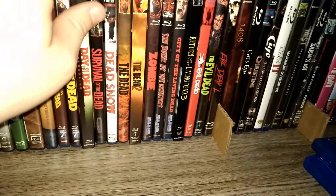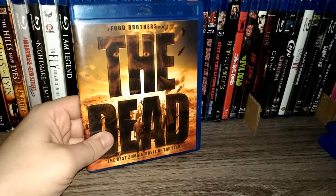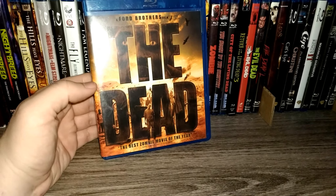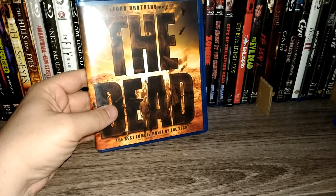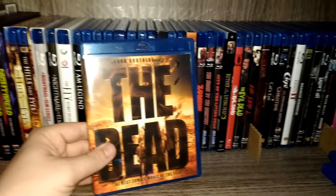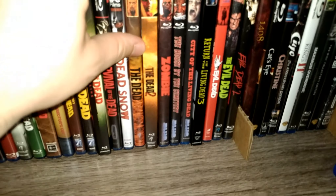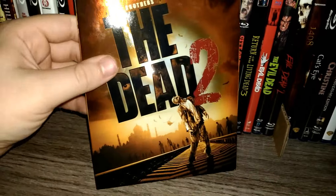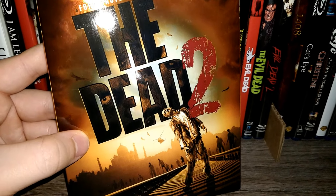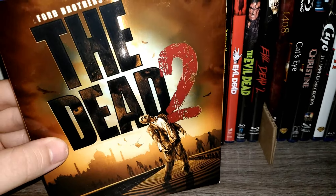One of my favorites in this section is probably The Dead — it's a really cool film, filmed in Africa. I love the fact that the zombies look so realistic, really cool makeup effects. It's just something that's never been done before and I really dig it. There's a sequel too, which takes place in India. It's not really a direct sequel, but it's kind of in the same universe — the same event happening in a different country.